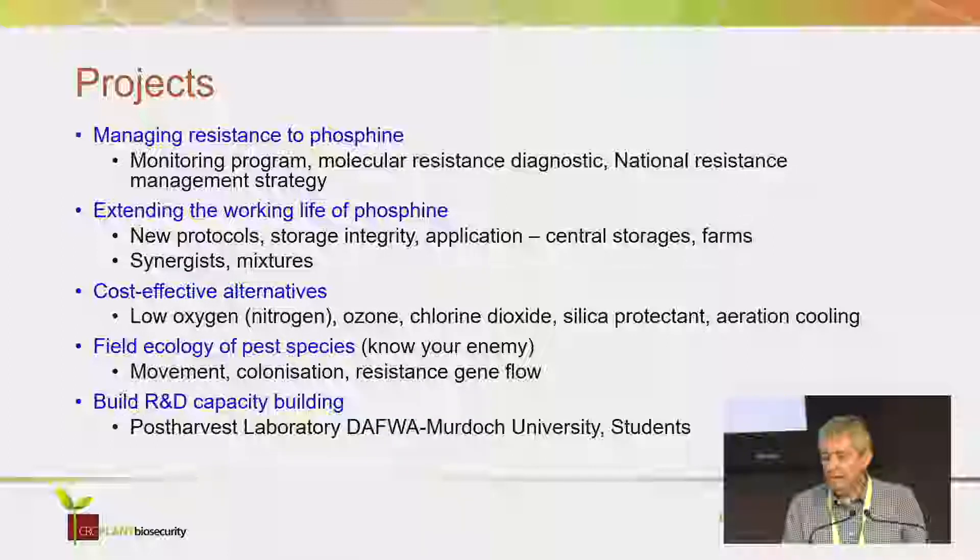And the last objective was to build R&D capacity. We developed a new laboratory in Perth, so we had R&D capacity in Western Australia and in Eastern Australia.